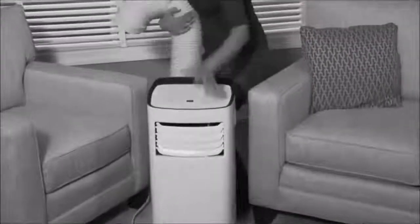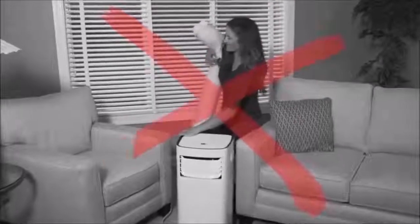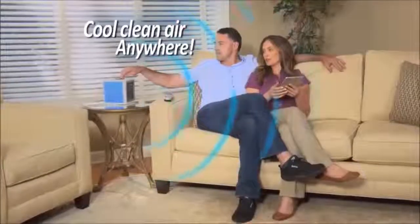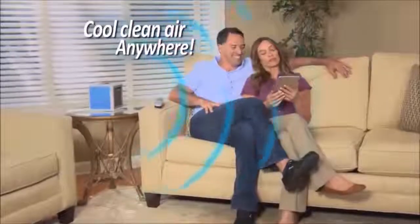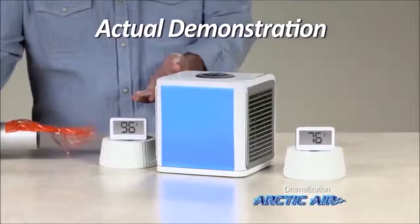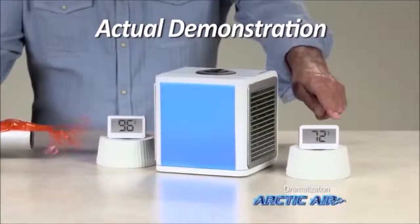Portable air conditioners take up so much space and have to vent out a window, but Arctic Air is self-contained and lightweight, so now you can have cool, clean air anywhere. Even the intense heat of this blow dryer reads at 96 degrees, but with Arctic Air, it's a comfortable 72.